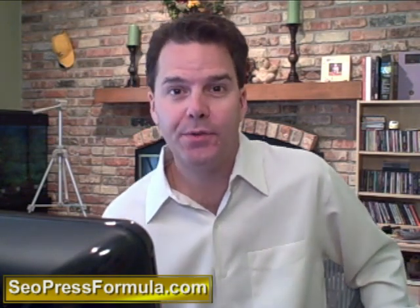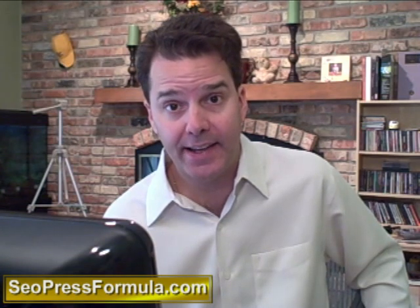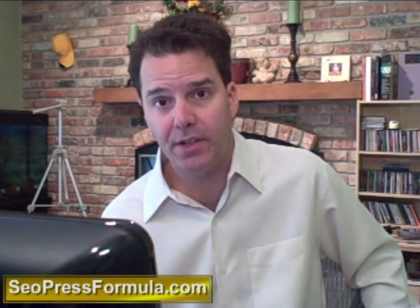Hello, this is Brian Johnson with SEOPressFormula.com. Having been a long-time WordPress user and online marketer, I have fully adapted to WordPress. I really don't launch websites anymore unless they're based on WordPress. I think out of the last 20 sites that I've launched, I've done maybe one or two sites that were static HTML pages, and those were sales pages.